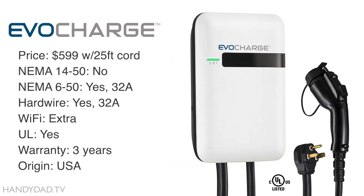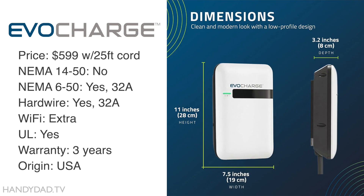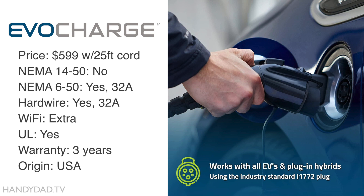The Evo Charge costs $599 for a non-Wi-Fi version with a max charge rate of 32 amps. It comes with a NEMA 6-50 plug or can be hardwired. It's UL certified, comes with a 3-year warranty, and is made in the USA. A Wi-Fi enabled version costs more, but you can save a little by going with a shorter 18-foot cord instead of 25.